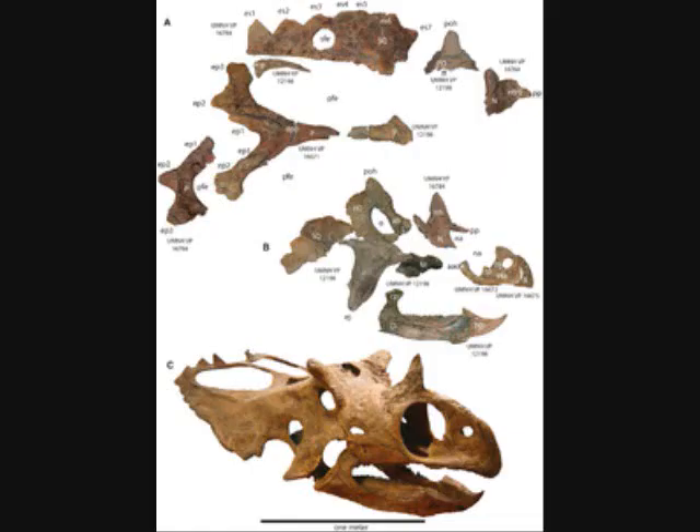Two more ceratopsians have also been found, and that has been a lot of ceratopsians found this year — a whole bunch. I wonder how many more are going to be discovered before next year. They were discovered on the continent split by the sea that divided North America — the left, skinnier continent, which I can't remember the name of but it starts with an L.